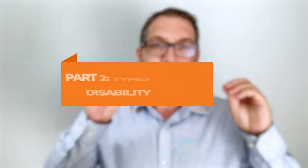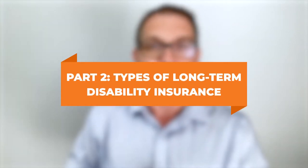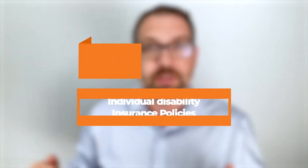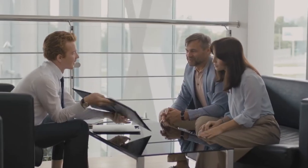Now let's move on to part two: the types of long-term disability insurance in Canada. There are three types of products. The first is individual insurance policies — individual disability insurance — where you buy it directly from a broker, you pay for it, and you're the only person covered. These are the most expensive but the best plans in most cases, often covering you for your own occupation for the rest of your working life.